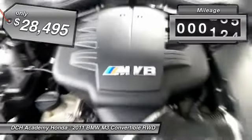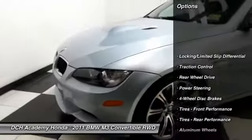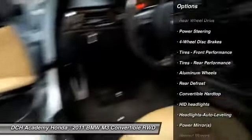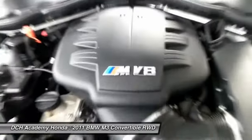This vehicle has less than 50,000 miles. Here are some of this vehicle's great options: keyless entry, steering wheel audio controls, traction control, power passenger seat, leather-wrapped steering wheel, power steering, adjustable steering wheel, cruise control, auto-dimming rear-view mirror, and four-wheel disc brakes.